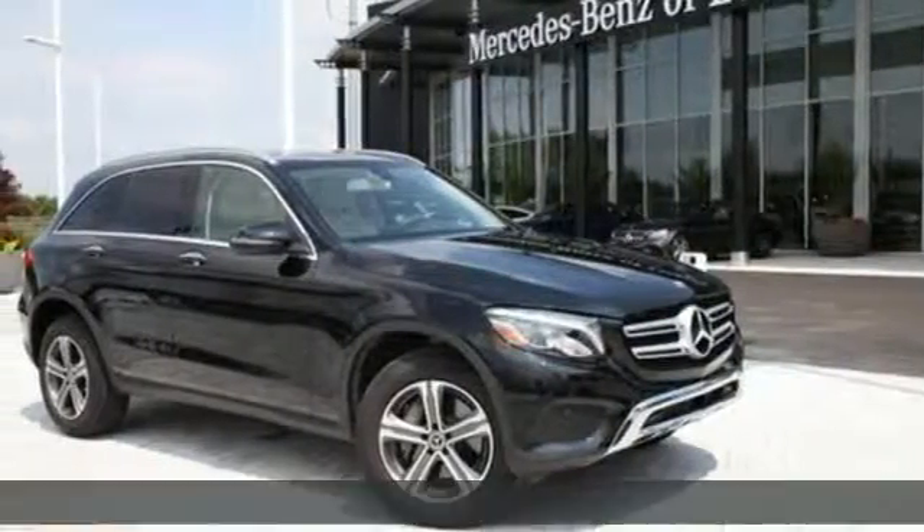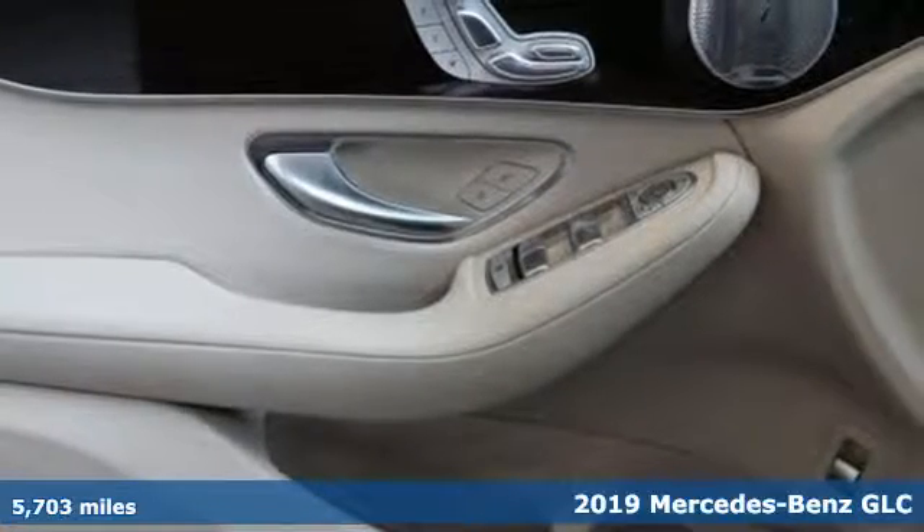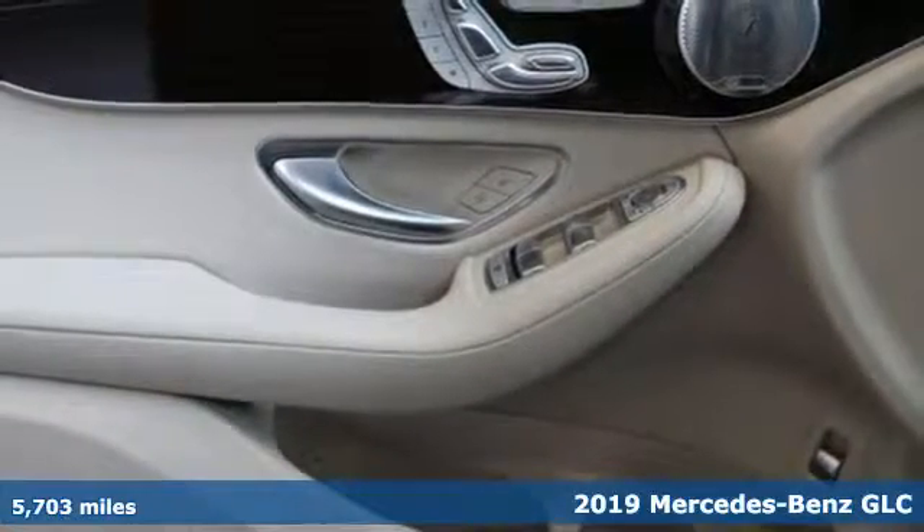It's a certified 2019 Mercedes-Benz GLC. The shape ignites your passion for driving and the engine delivers on the promise.